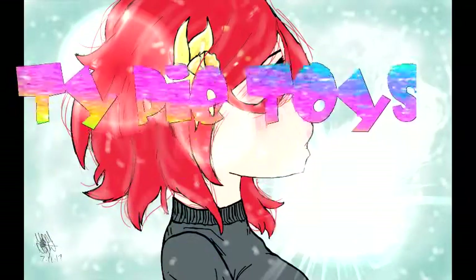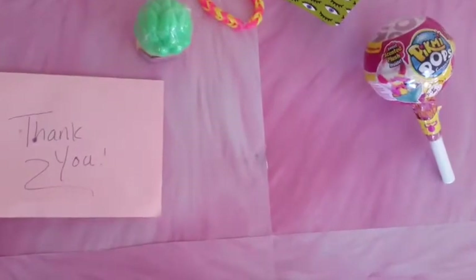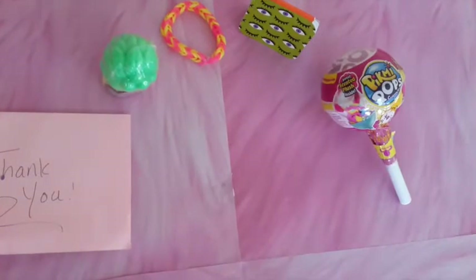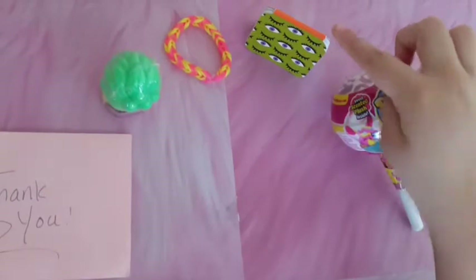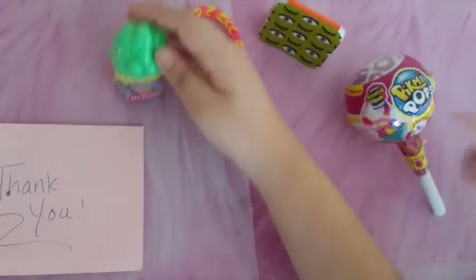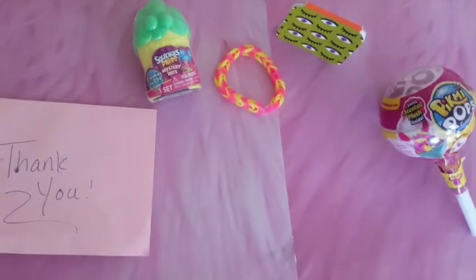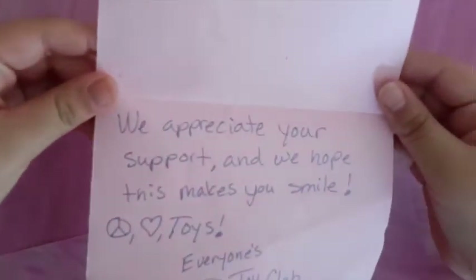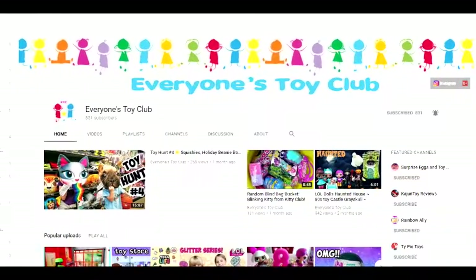Hi Pi Toys! Pies, today we're opening up a giveaway! And it came from Everyone's Toy Club. Here we have a Pikmi Pop, a Halloween notepad, a bracelet, a squishy drops, and a thank you card. Make sure to check out Everyone's Toy Club. We appreciate your support and we hope this makes you smile. Pies love toys — Everyone's Toy Club!